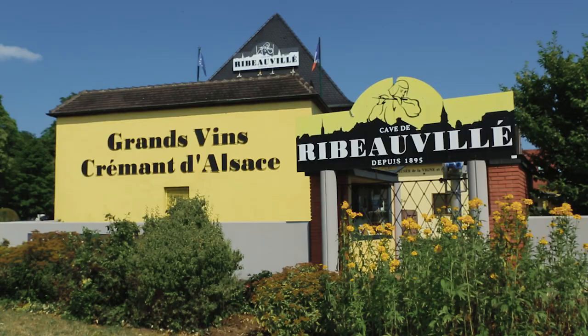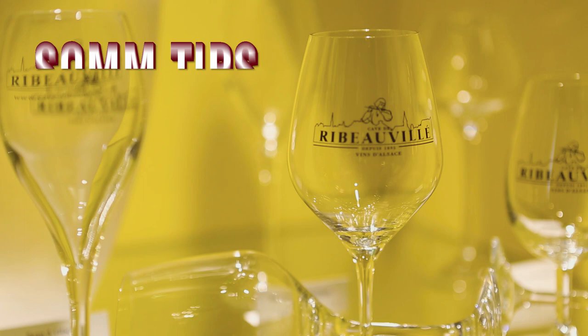Hi, hello, I'm David Jagley, a worldwide export manager from Caves de Ribovillet, Alsace, in France. Today we will learn what's Cremant d'Alsace.